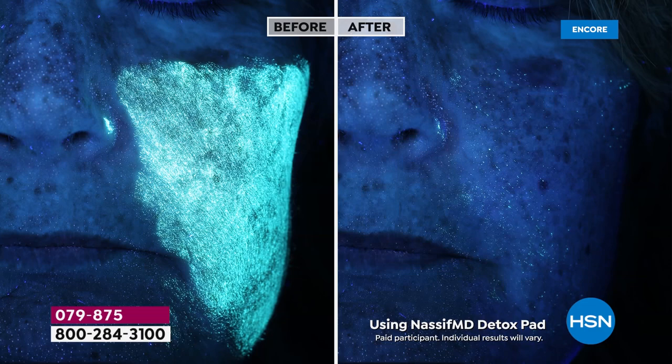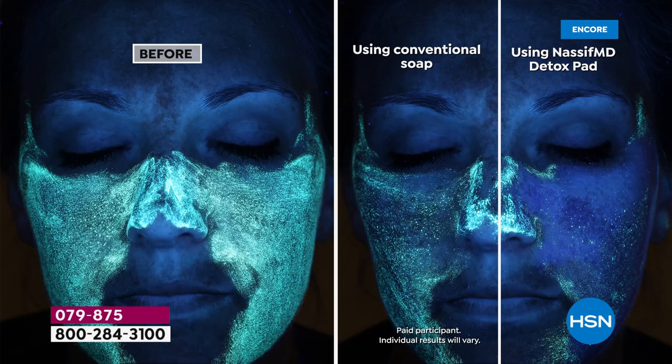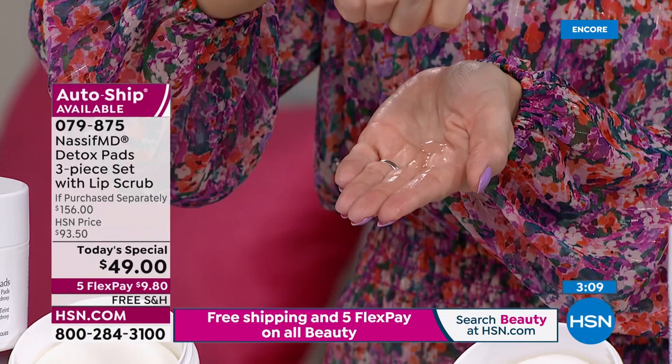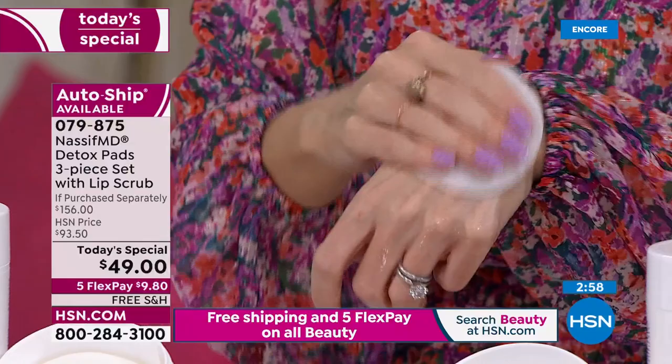Your skin is the largest organ on your body. We shed skin cells daily — it's cell turnover — and as we get older, we need more assistance getting those cells off. This is the Visia complexion analysis after using a detox pad to pull out very thick fluorescent makeup from the pores. They are soaked with key ingredients — these are complexion perfection pads, wiping away the signs of aging.